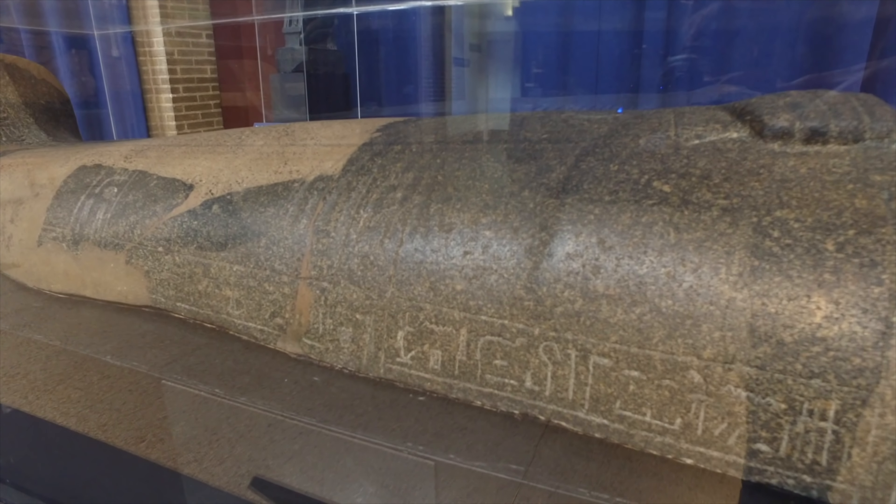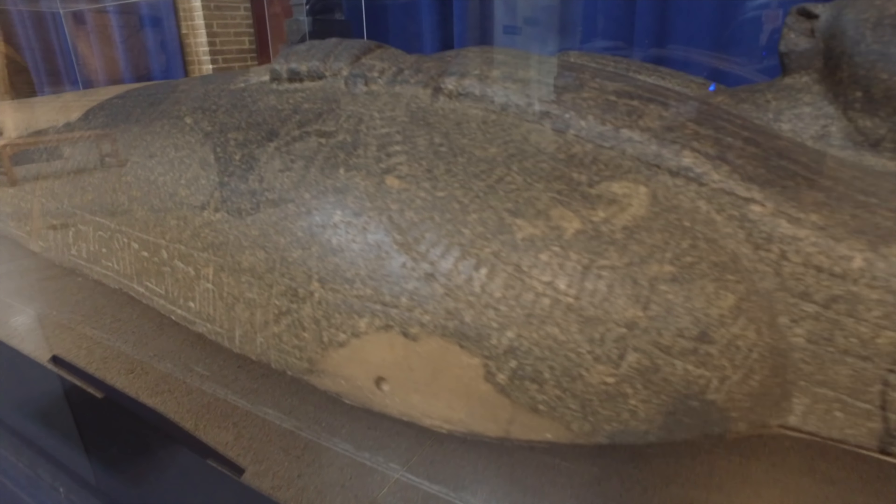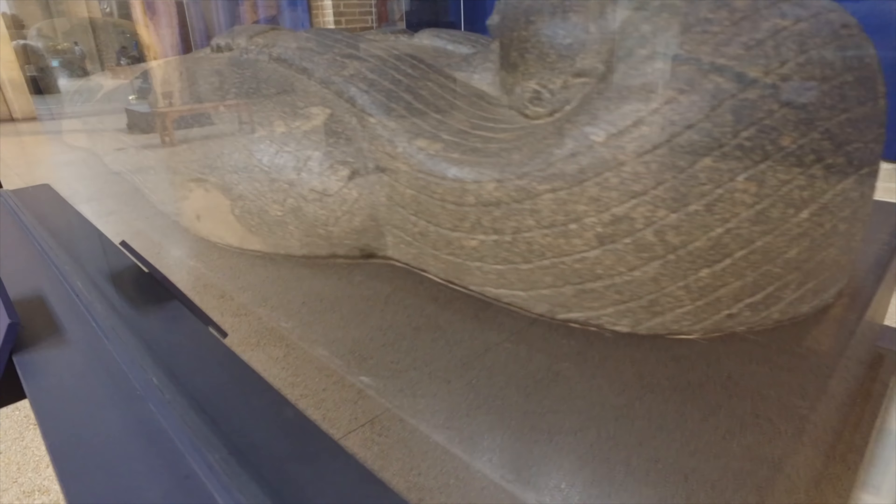Compare the smooth polish of the ones you just saw with this one, which is much cruder, in an equally hard stone, likely cyanite or granite.